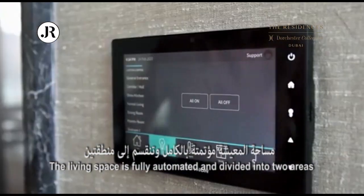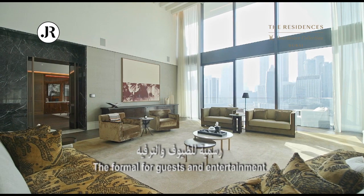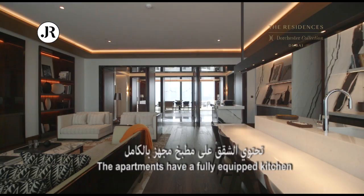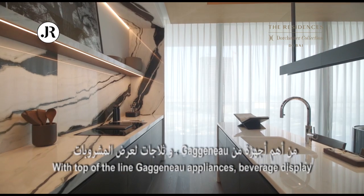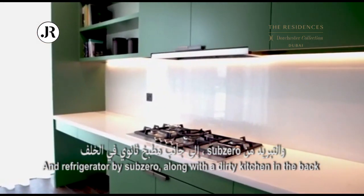The living space is fully automated and divided into two areas: the formal for guests and entertainment, and the informal for family and staff. The apartments have a fully equipped kitchen with top-of-the-line Gaggenau appliances, a beverage display and refrigerator by Sub-Zero, along with a dirty kitchen in the back.